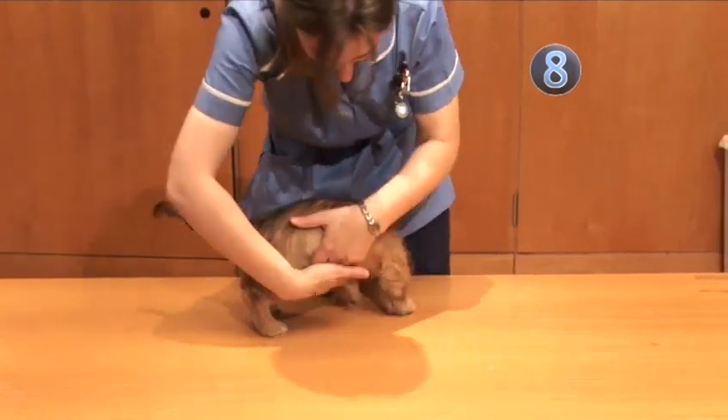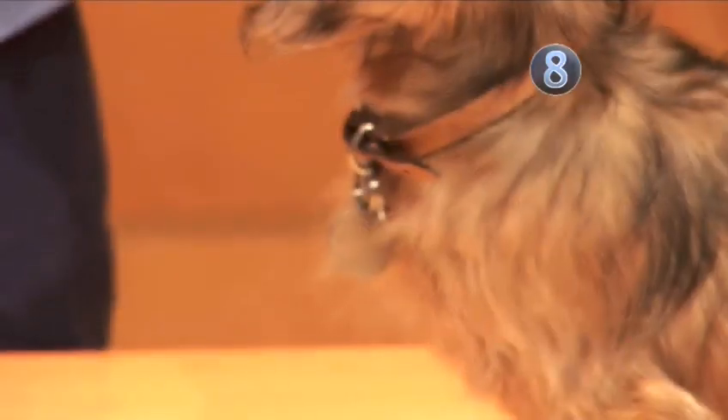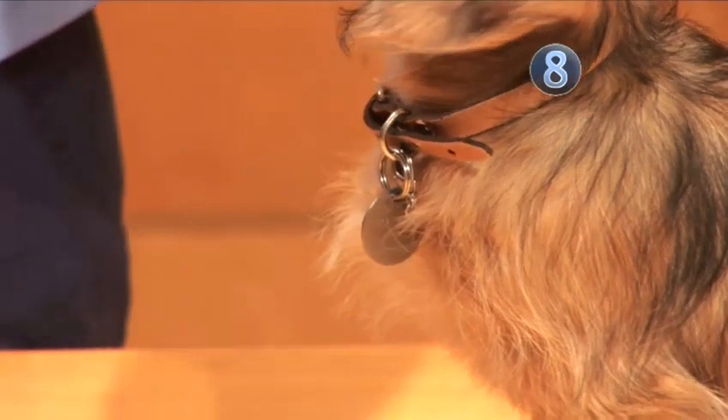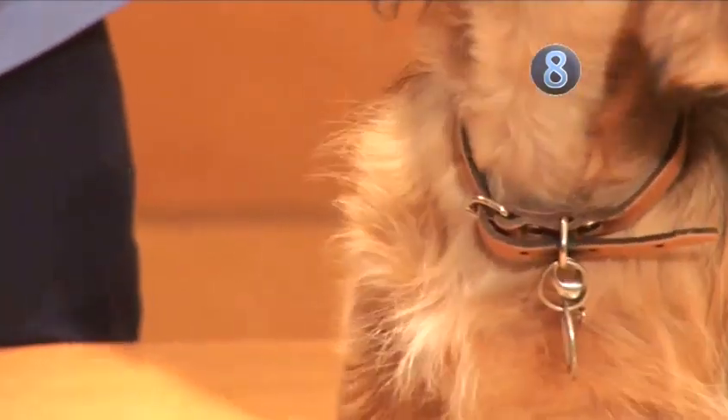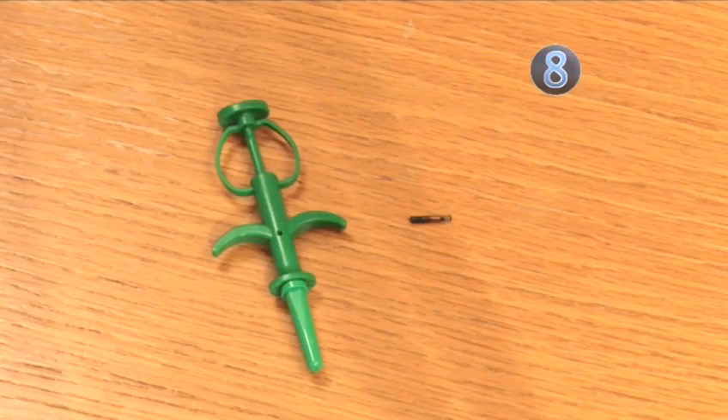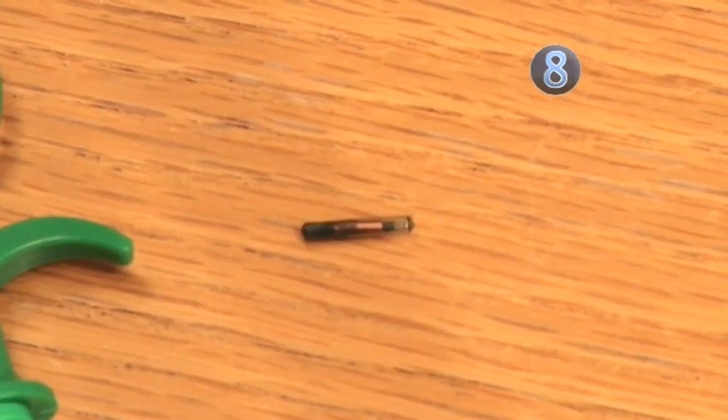In most U.S. cities and towns, it is a legal requirement for a puppy to wear a collar and tag, which should be fitted at about 5 weeks and regularly loosened as it grows. Vets also recommend microchipping to help identify your pet if it ever gets lost.